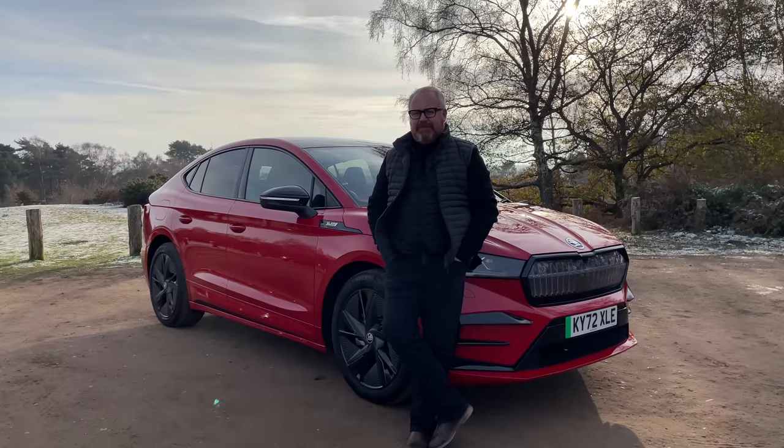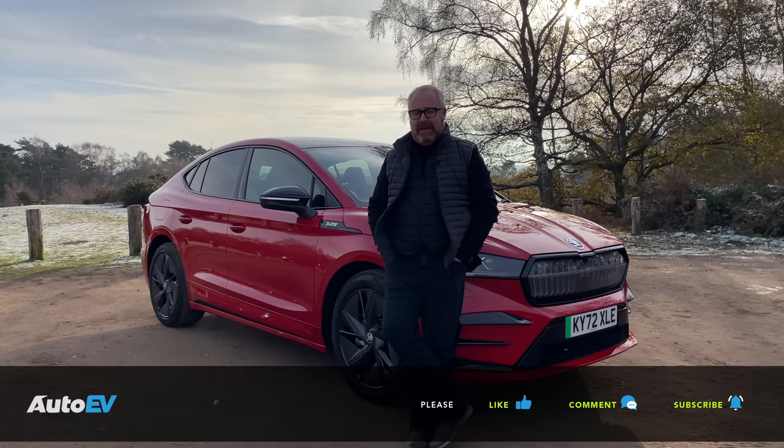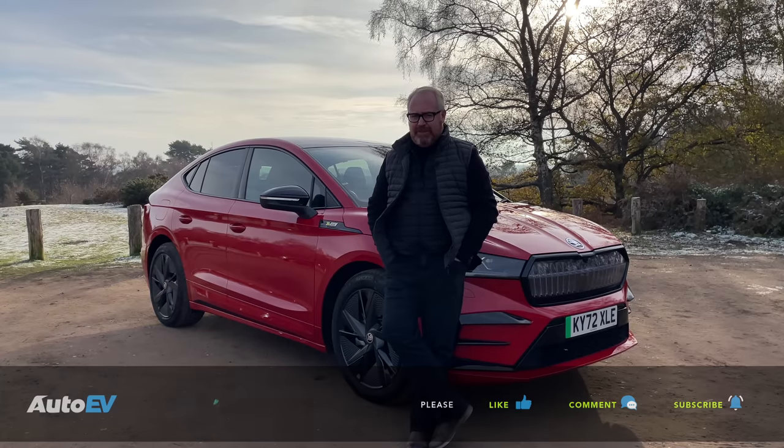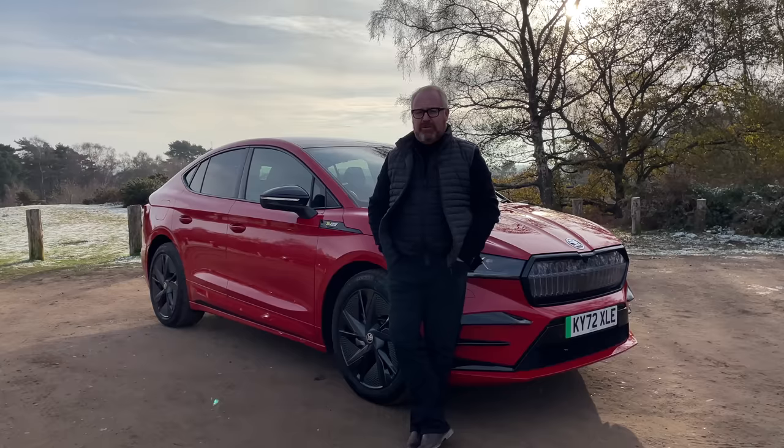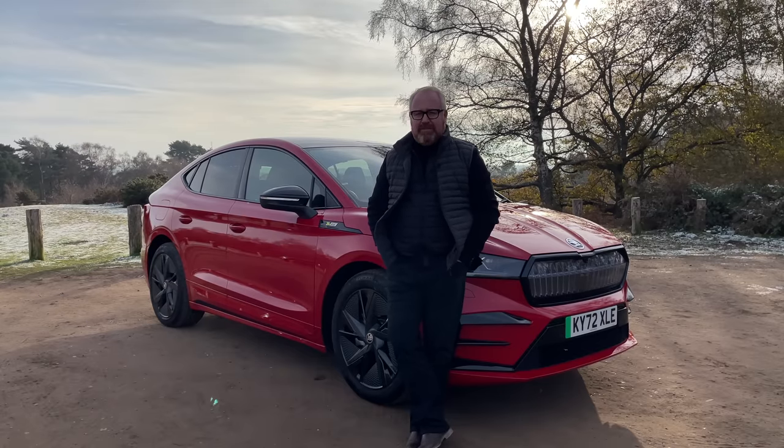Does the coupe offer anything over the standard car? Well, you don't lose a lot of practicality with it, and some people may prefer this coupe style aesthetically. But is the VRS the Enyaq of choice? No, not for me — there just isn't enough difference in dynamics or performance over something like the 4x4 Sportline to justify the much higher cost. The best Enyaq you can buy isn't the top of the range. It's a pure and simple case of when less is actually more. The VRS is a prime example of them going a little bit too far when it's not really needed — much like Crocodile Dundee in Los Angeles. Thank you very much for watching another road test review on Auto EV.